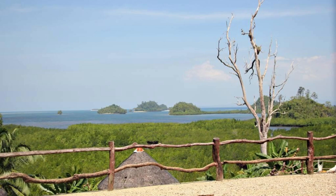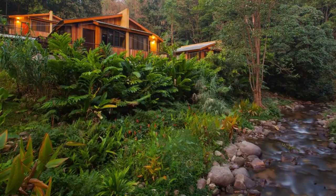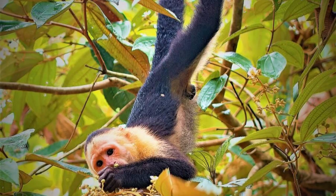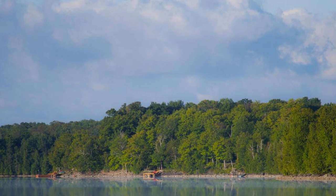Experience the tranquility of Sloth Island Nature Resort, a secluded eco-retreat located on the Essequibo River. Relax in rustic lodges surrounded by pristine rainforests and immerse yourself in the sights and sounds of nature. Explore the resort's nature trails, wildlife observation decks, and bird-watching towers as you encounter a variety of wildlife, including sloths, monkeys, and tropical birds.